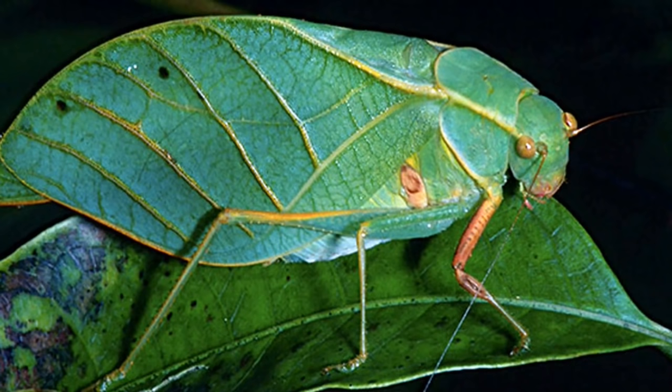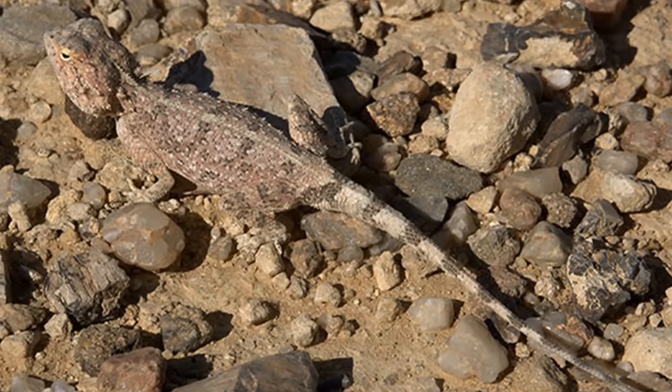8. Leaf Katydid — Most katydids exhibit characteristics of mimicry or camouflage, primarily resembling that of leaves.